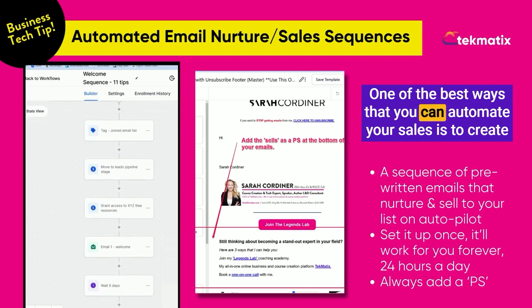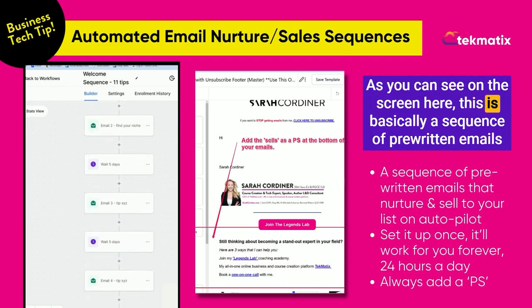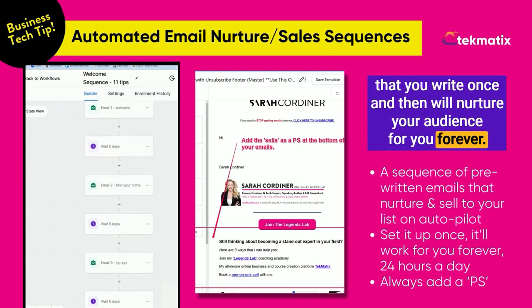One of the best ways that you can automate your sales is to create an automated email nurture sequence. As you can see on the screen here, this is basically a sequence of pre-written emails that you write once and then will nurture your audience for you forever.